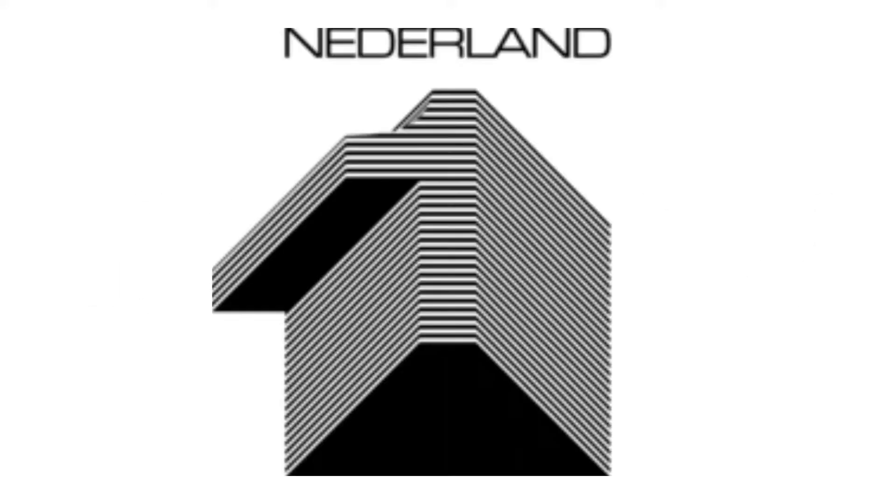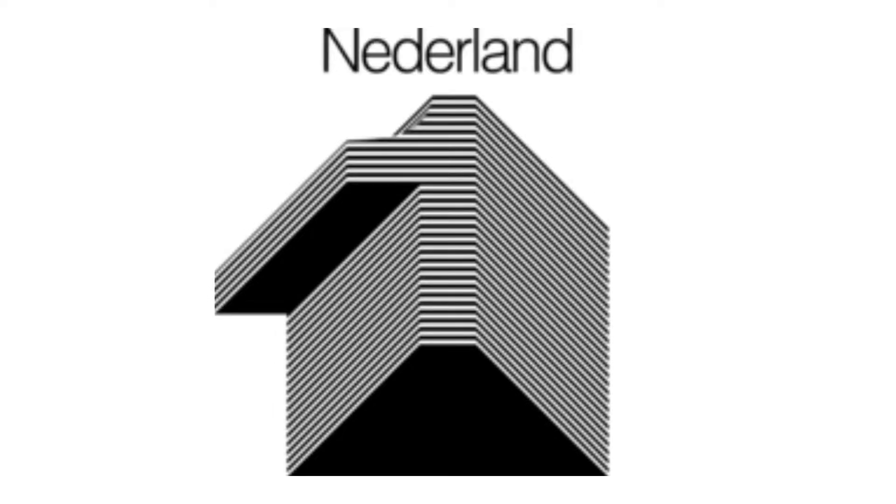1973 to 1984: there is a black and white shape representing a number one in a 3D effect, and above it there is the word Nederland. Here is a variant with another font and a bumper.